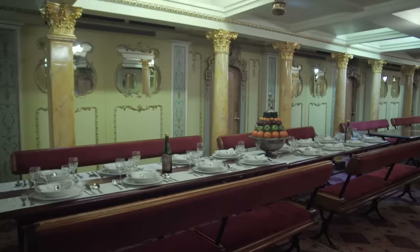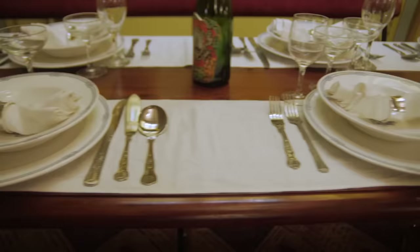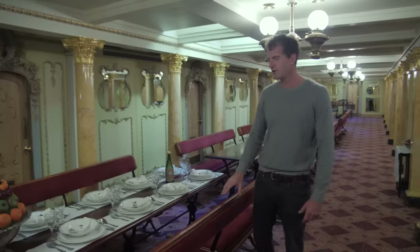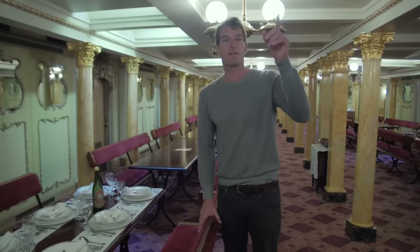In marked contrast to steerage, this is how the first class passengers ate their meals. Silver service, champagne glasses, fresh food. It's said that on the SS Great Britain you would eat higher quality food than you would eat on land. Particularly on the shorter journeys between Bristol and New York, you could actually take fresh provisions on board, and they did have livestock on deck as well, so you'd get fresh eggs, milk, and things like that.